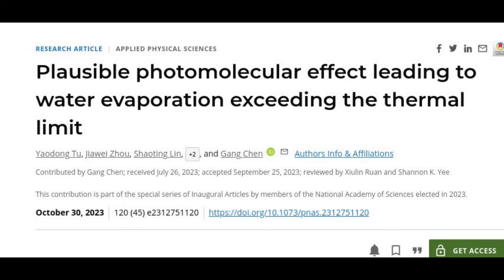The researchers found that the effect varied with color and peaked at a particular wavelength of green light. Such a color dependence has no relation to heat, and so supports the idea that it is the light itself that is causing at least some of the evaporation.